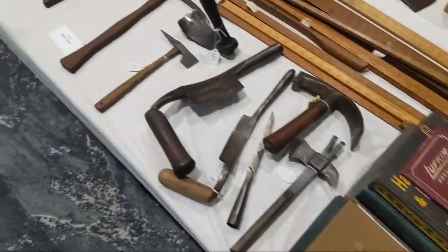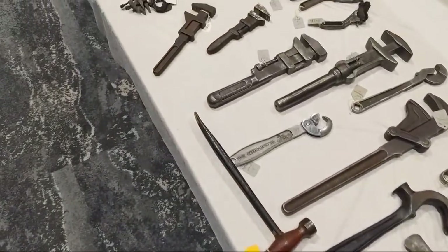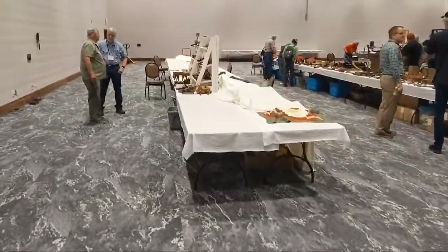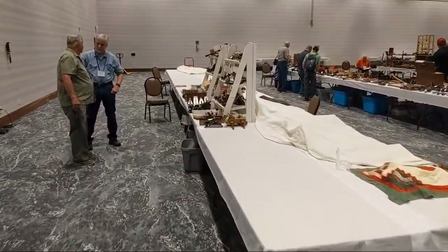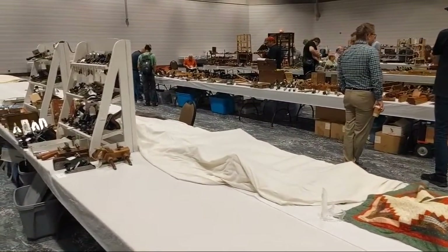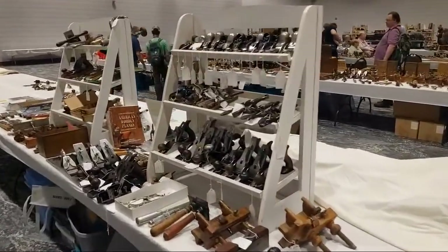Sticker price doesn't mean much — everything is negotiable. No one wants to carry things back to their car. A few people have left already and some haven't come down from sleep yet. If the table's covered, they haven't come down yet; if it's empty, they've left.